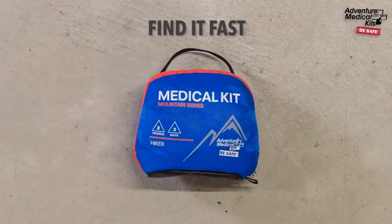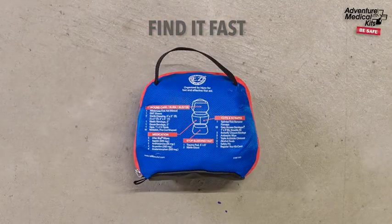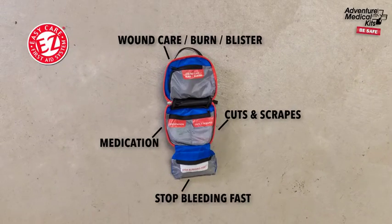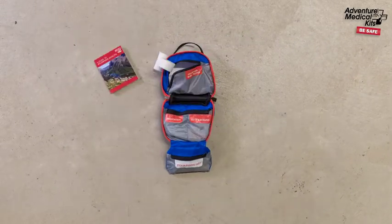Every kit features a unique external map listing all its contents. Inside the kit are semi-transparent pockets that are organized and labeled by injury, so you know exactly where to reach.